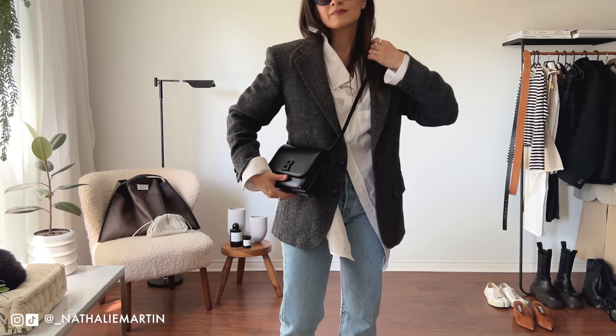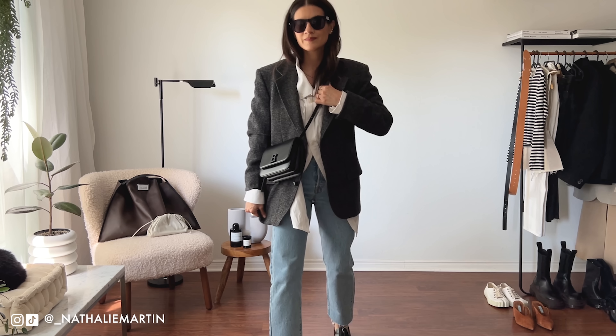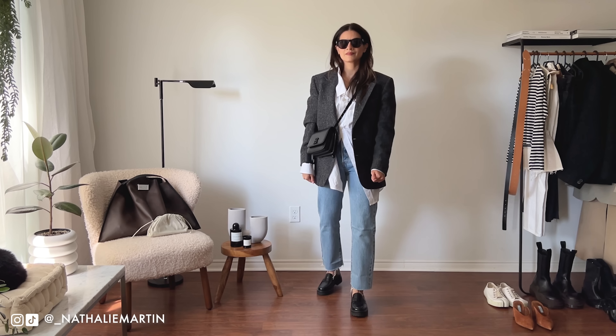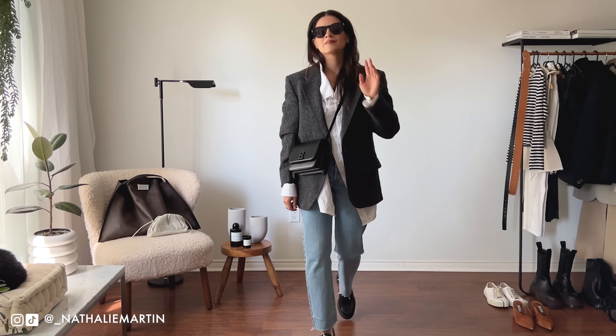For my daytime look styling these denim, it's very simple — I'm just wearing an oversized white shirt, a thrifted men's blazer, my box bag from Balenciaga, and a pair of black loafers from Reformation, which are another hot trend for fall 2022.